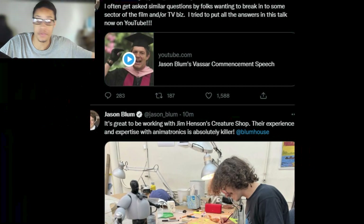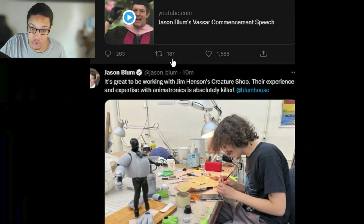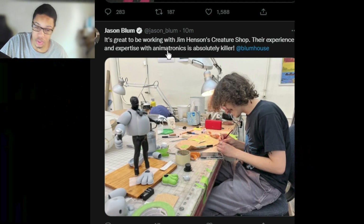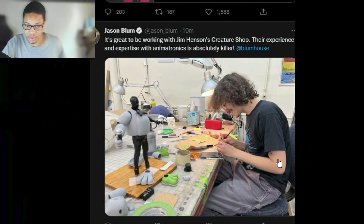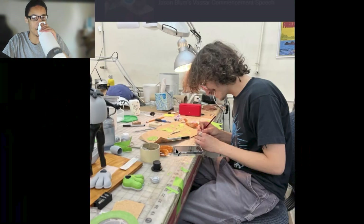Apparently a Five Nights at Freddy's movie piece of information dropped on Jason Blum's Twitter. Jason Blum said: 'It's great to be working with Jim Henson's Creature Shop — their experience and expertise with animatronics is absolutely killer.' Bloom House.